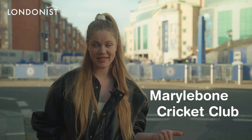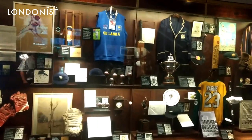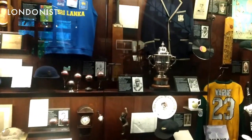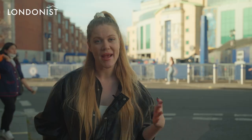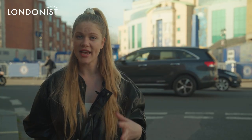Marylebone Cricket Club Museum at Lord's Cricket Ground. With gorgeous paintings, photos and artifacts, you can trace a 400-year-old history of cricket here. Lord's Cricket Museum includes some amazing pictures from cricket's history, which were taken in the Brian Johnston Memorial Theatre.